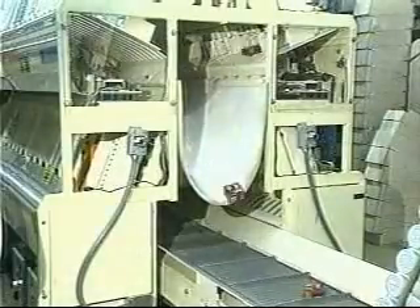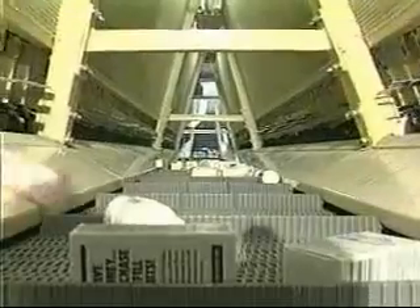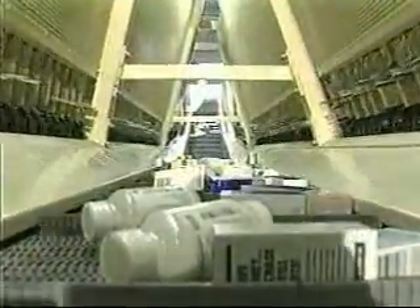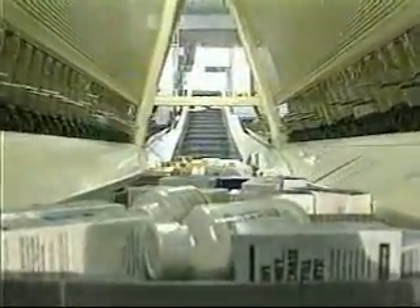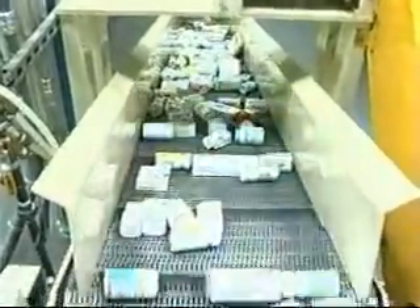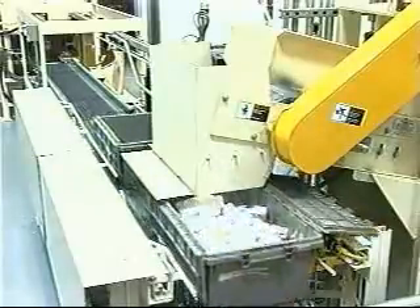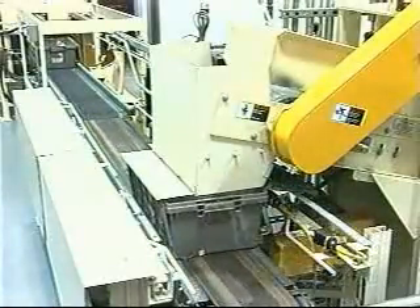A target space on the belt is assigned for each order. As this section of belt passes appropriate channels, the dispenser ejects the required number of pieces onto the belt. At the fill station, the products are deposited into the tote. A shaker helps settle the product, and the tote is quickly indexed out of the station as a new one takes its place.